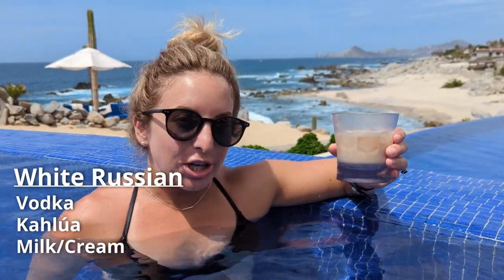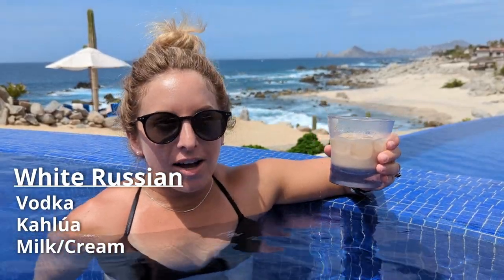So this is a White Russian, which is vodka, Kahlúa, and milk or cream, depending what they have. Highly recommend for a morning drink — first couple drinks when you hit the pool. Super good.